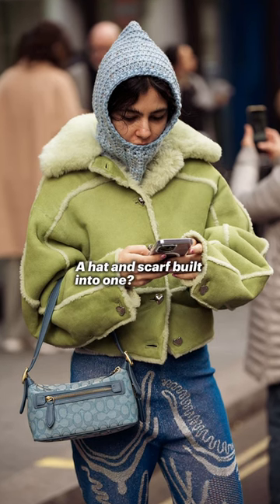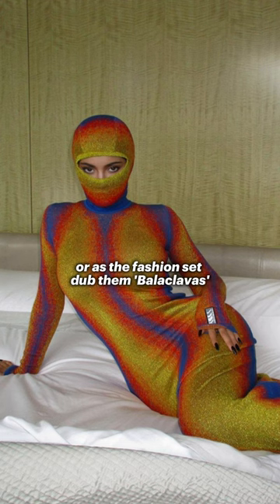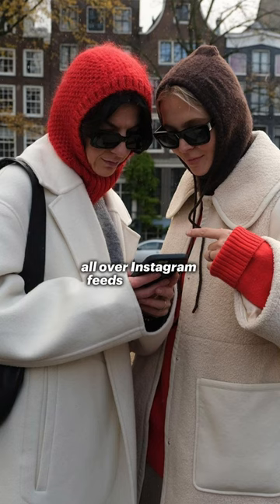A hat and scarf built into one? Sign us up. Knitted hoods, or as the fashion set dubbed them, balaclavas are fashion's favourite accessory for winter. Again, they're the one accessory we're seeing all over Instagram feeds this winter.